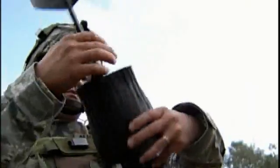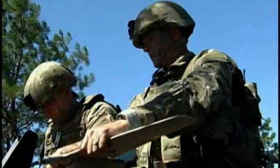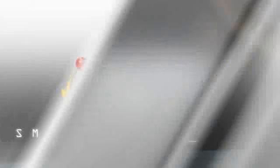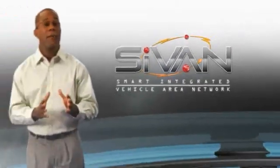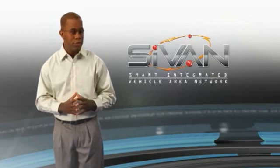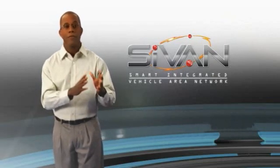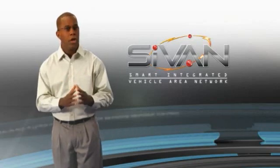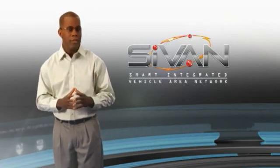As this era of persistent conflict continues, so will the ever-increasing growth rate of new digital-age warfighting technologies. Without a solid foundation to integrate and network these technologies, more challenges will surely arise. It's why Northrop Grumman's SciVan is a timely solution for the fleet of mission-critical tactical wheeled vehicles — tying together current and future technologies to benefit warfighters and reduce costs throughout the total lifecycle of every vehicle.